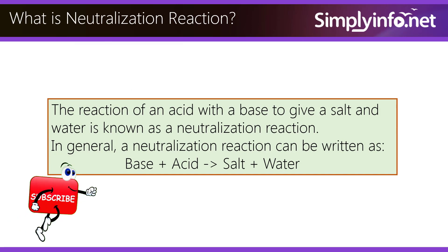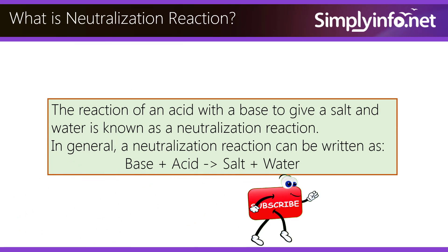What is a neutralization reaction? The reaction of an acid with a base to give a salt and water is known as a neutralization reaction. In general, a neutralization reaction can be written as: base plus acid gives salt plus water.